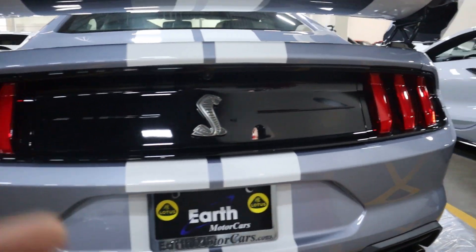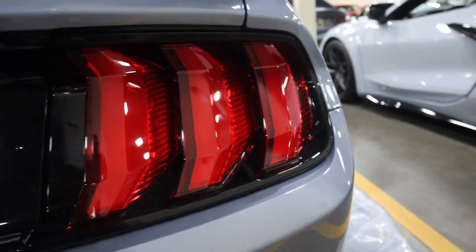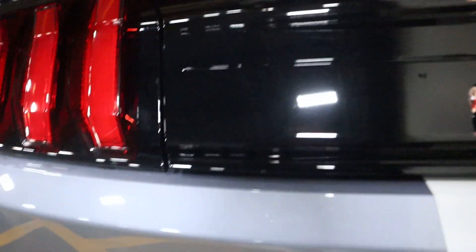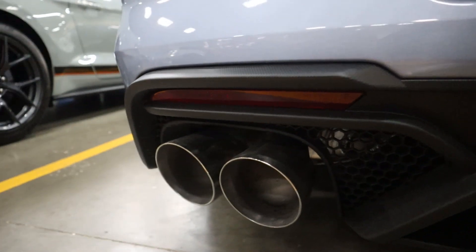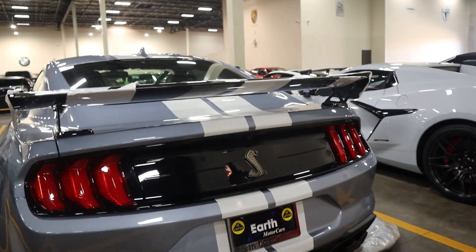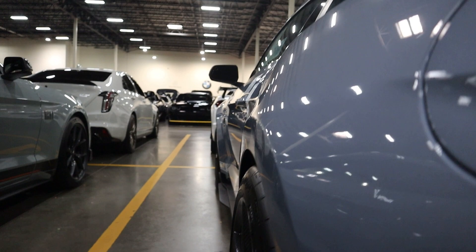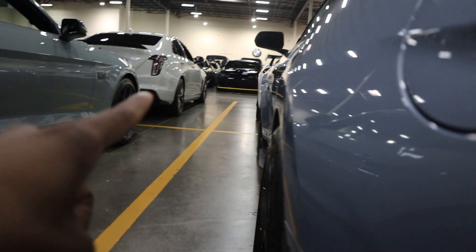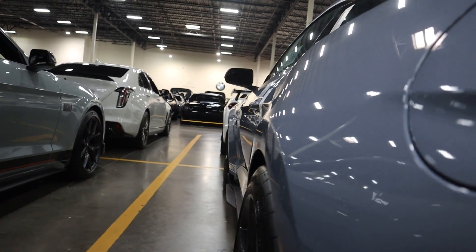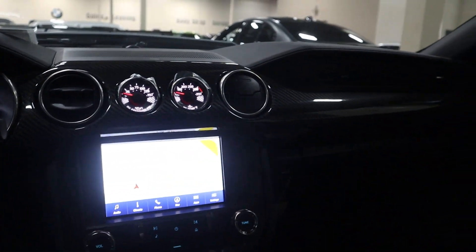The back is actually very nice as well. You've got your updated tail lights with a slight curve, the Cobra badge right here, and quad exhaust tips on both sides which actually sound pretty good. I really like the way they look in the back. This car also has fender flares - both front and rear - which you can mostly see in the front, and they look very nice.